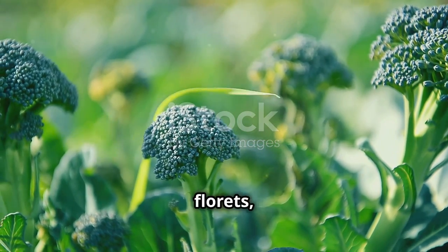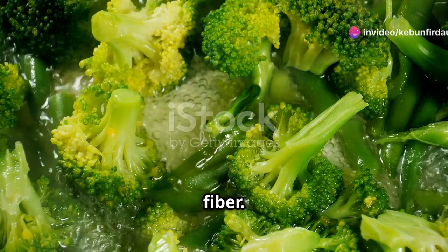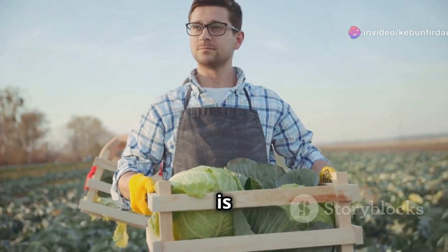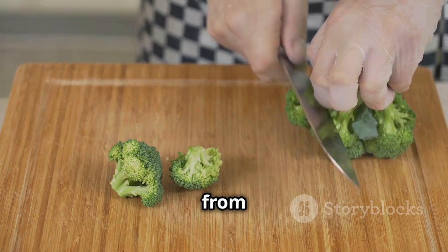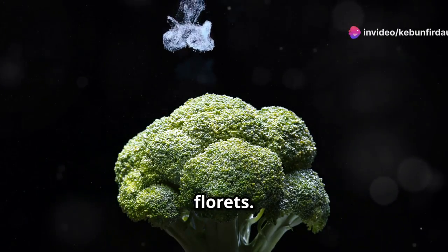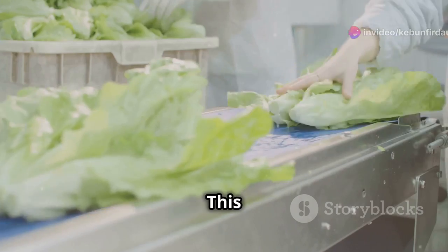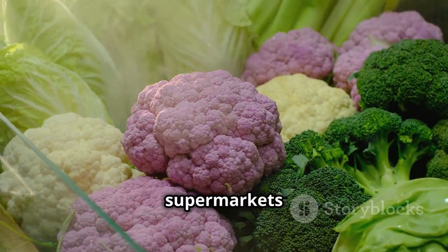Broccoli, with its distinctive florets, is a nutritional star packed with vitamins, minerals, and fiber. Harvesting broccoli at the right stage of maturity is essential for its flavor and tenderness. Broccoli harvesting is often done by hand — workers use sharp knives to cut the heads from the plant, selecting those that are firm and compact with tightly closed florets. The harvested broccoli is then placed in containers and transported to a cooling facility to maintain its freshness and quality, before being shipped to supermarkets and restaurants.